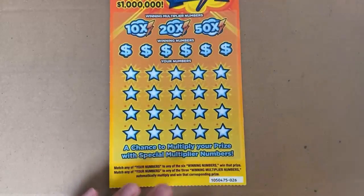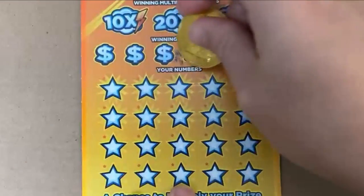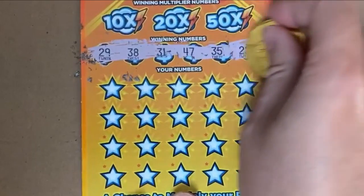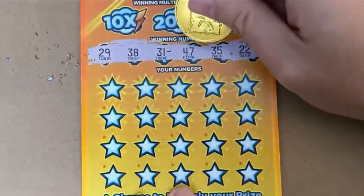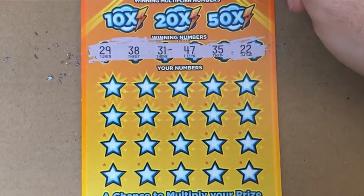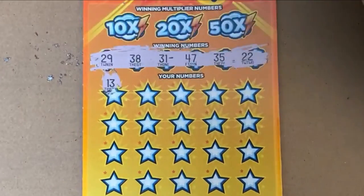All right, here we go — check out our numbers for the Cash in the Flash. We're going to save the multipliers for last, so if they happen to hit, they'll be our saving grace. We got 29, 38, 31, 47, 35, and 22.